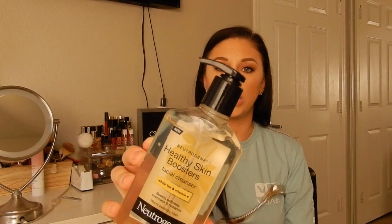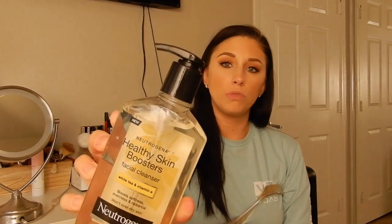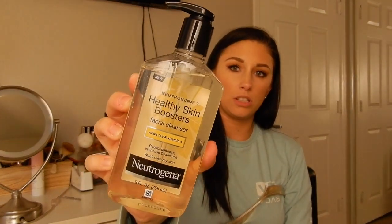First things first, I needed a face wash, so I got this Neutrogena — it says it's new and I've never seen it before. It's the Healthy Skin Boosters Facial Cleanser with white tea and vitamin E. I'm really excited to try this. I like oil cleansers instead of foaming cleansers; I feel like the oil really moisturizes my face.